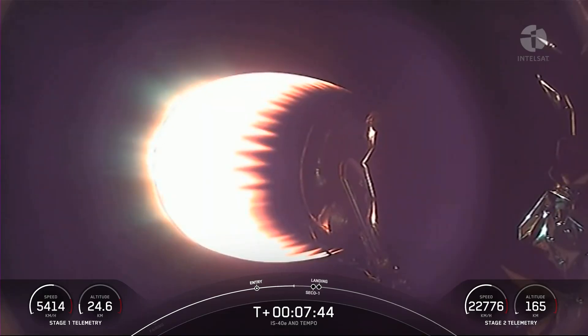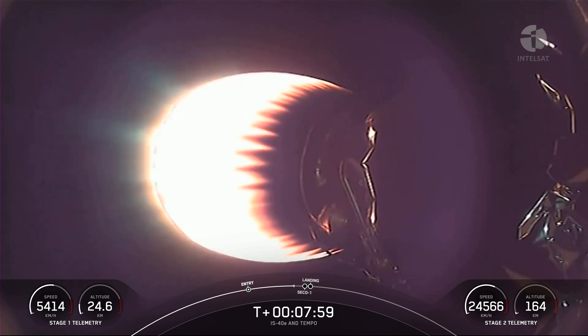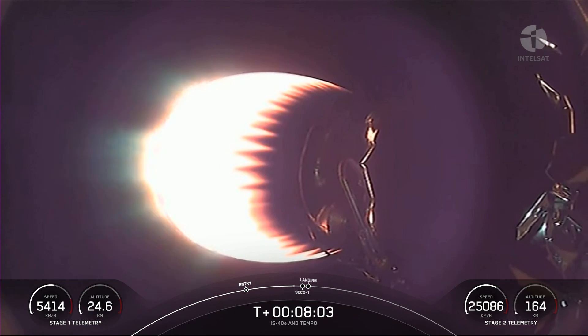The next major milestone is SECO, or second engine cutoff one, coming up in about 20 seconds. That will be followed very quickly by stage one transonic — that callout tells us the first stage is traveling near the speed of sound. The first stage will begin its landing burn just after we have second engine cutoff.